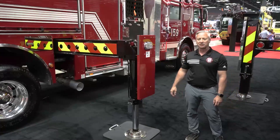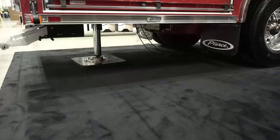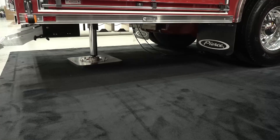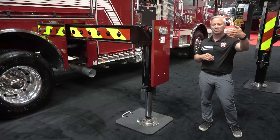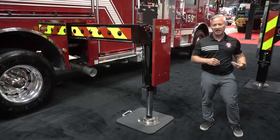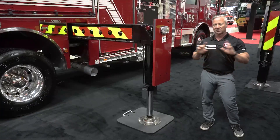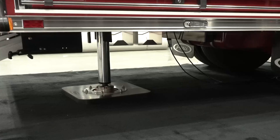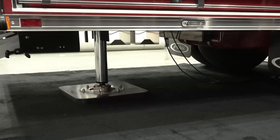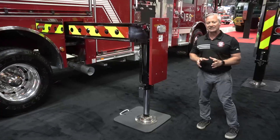The Ascendant Single Axle Ladder has one pair of stabilizers — one on the left and one on the right — and a single downrigger in the rear. This makes it very easy to spot this apparatus because you don't have to worry about a front set and a rear set of stabilizers; you just need to make room for your left and right side stabilizers. They go out and down, and then a single stabilizer centered at the rear stabilizes the apparatus, making it very stable but also very easy to spot.